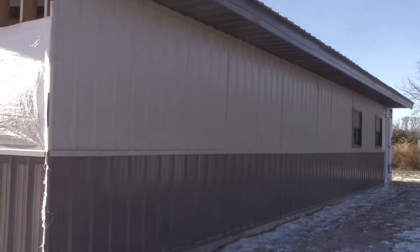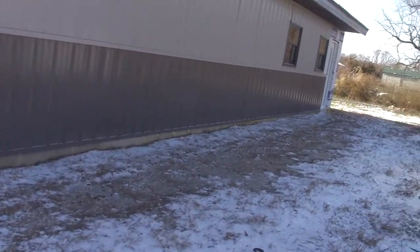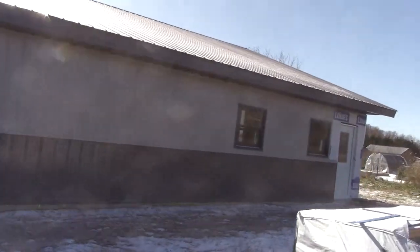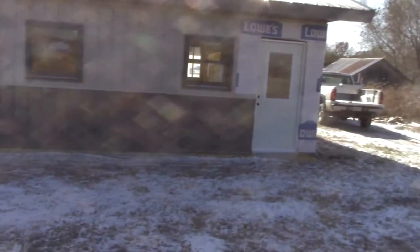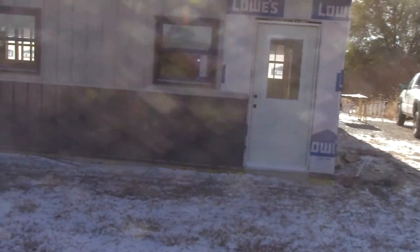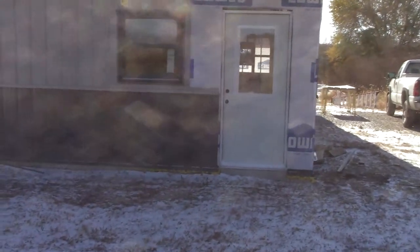Over here on the north side of the house where it's cold, I got the windows flashed and the steel up. I only have a little bit left on this side, so I could go around that door — it'd be easy — but it's cold over here. I might do it anyway.